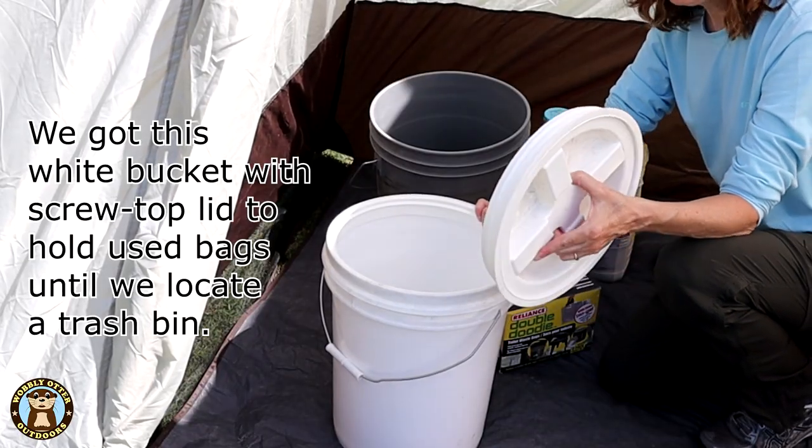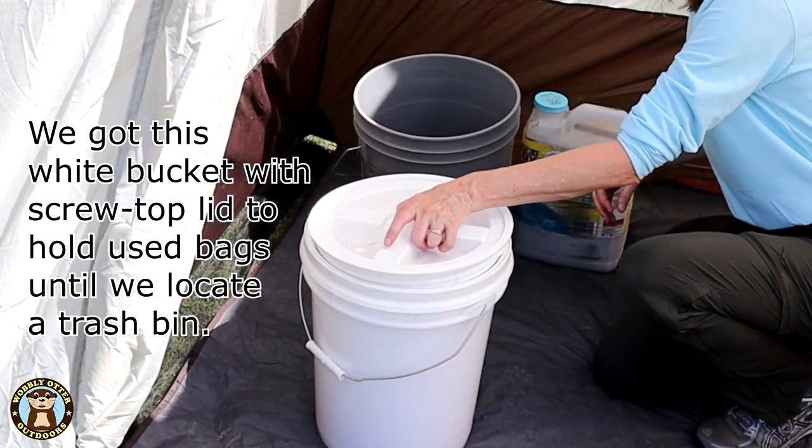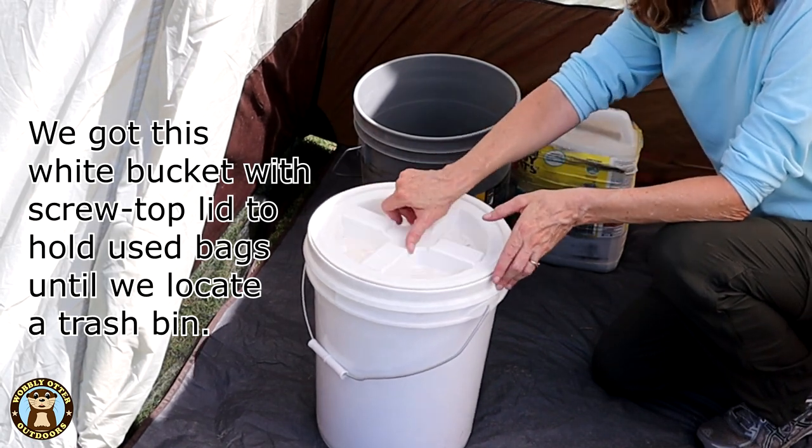We got this white bucket with a cool screw-top lid to hold the used bags while we're boondocking until we can locate a trash bin.